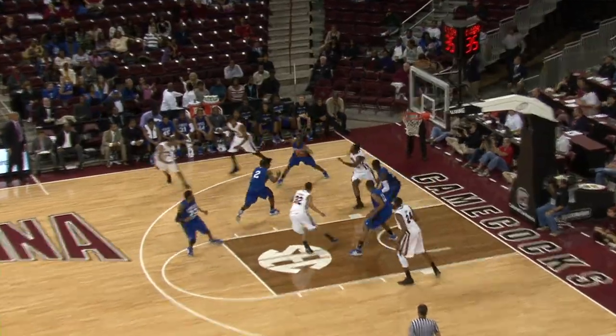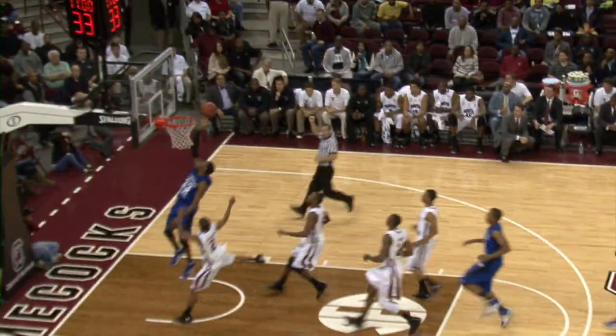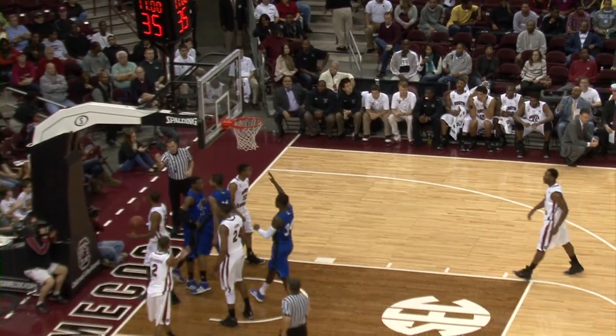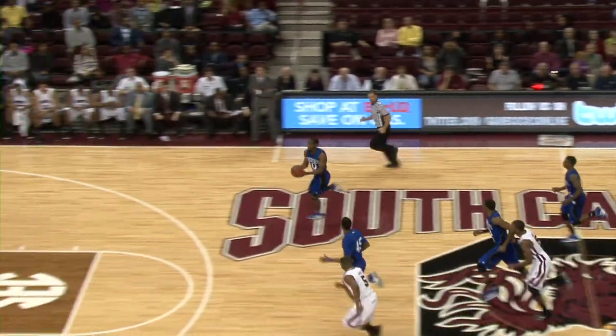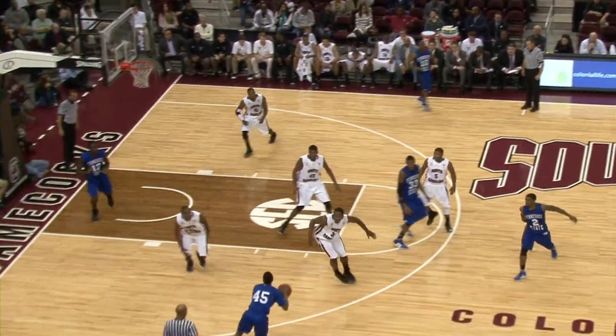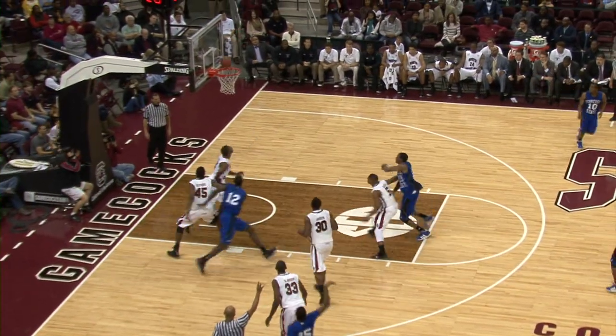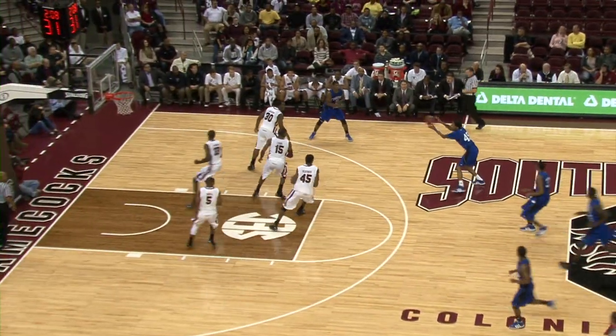However, the half would be dominated by the Tigers. Robert Covington takes the outlet pass after a Carolina turnover and gets the basket and the foul. Shortly after, they would take advantage of another Carolina turnover and get the easy lay-in. Approaching halftime, Tennessee State's redshirt junior Jordan Cyphers gets a hot hand and makes back-to-back threes, further extending the Tennessee State lead to 33-19 at the half.